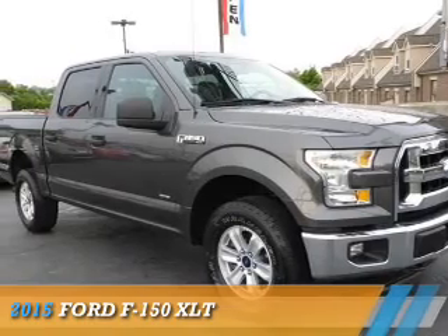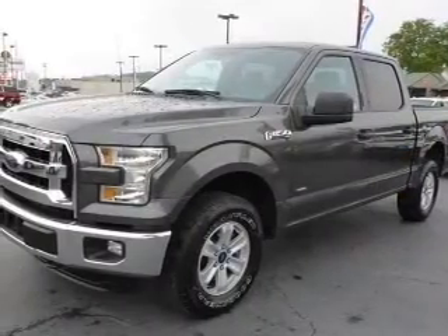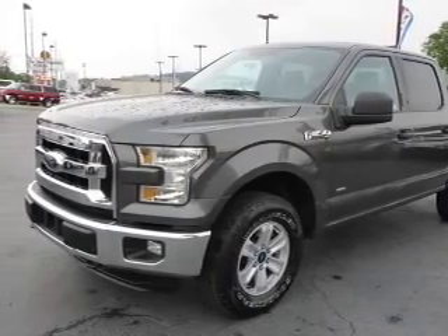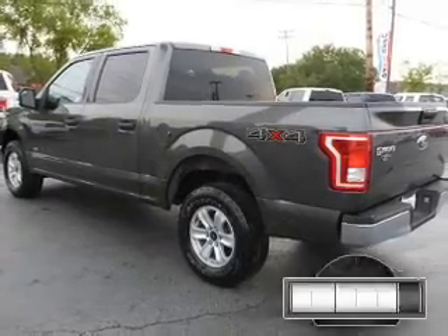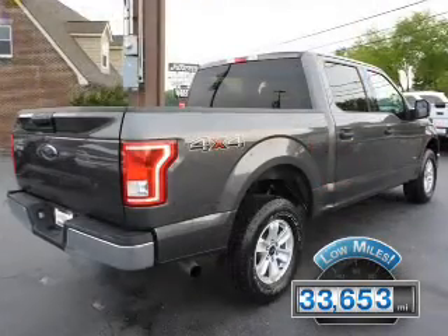Presenting the 2015 Ford F-150. It's powered by four-wheel drive, a 3.5-liter six-cylinder engine, and a six-speed automatic transmission. With fewer than 35,000 miles, this vehicle has a long road ahead.